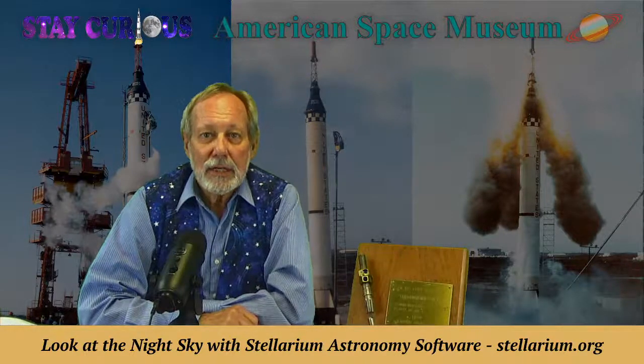Welcome, everybody, to the American Space Museum. I'm Mark Marquette, and we're so glad you're with us to stay curious. Today, we're calling it Museum Artifact Day, where we've got a real cool item to show you.